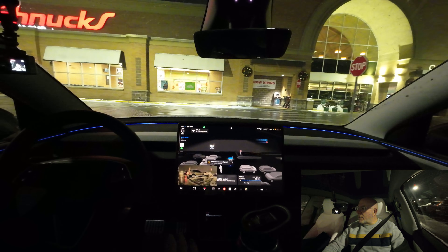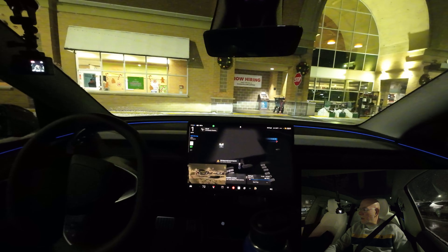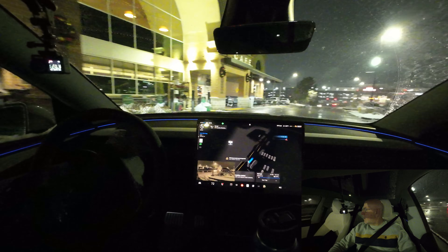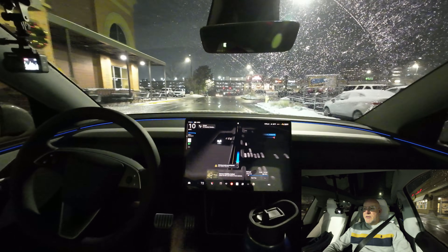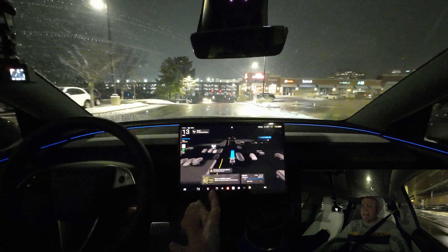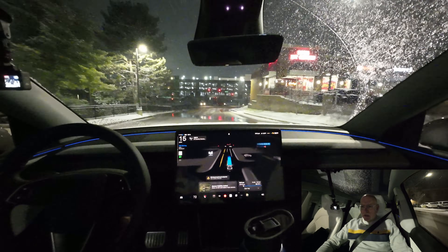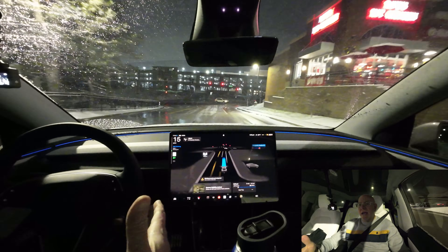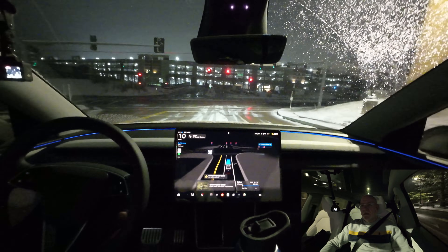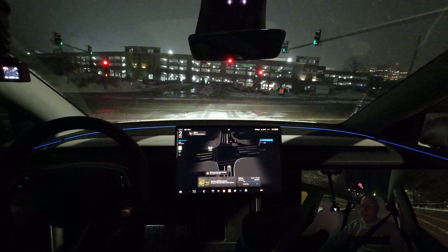A lot of people asked questions — I appreciate that. This car is a 2026 Model Y Juniper in premium trim, all-wheel drive, an Austin build. It has stock Pirelli tires on 19-inch wheels. We've got some snowpack here going downhill — curious to see if it makes a smooth stop. And yes, not a bad stop at all — perfect.